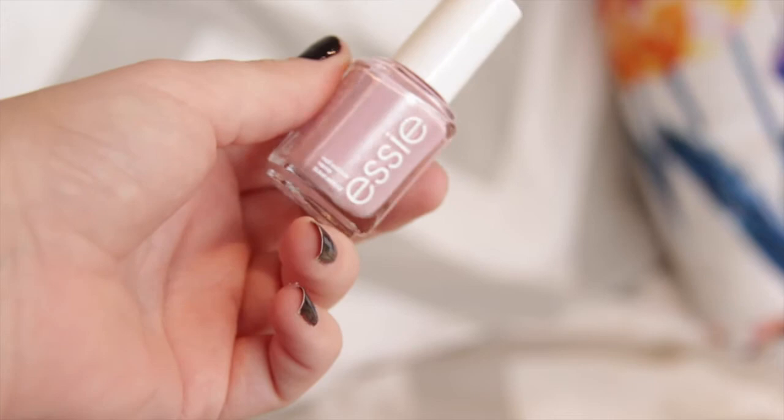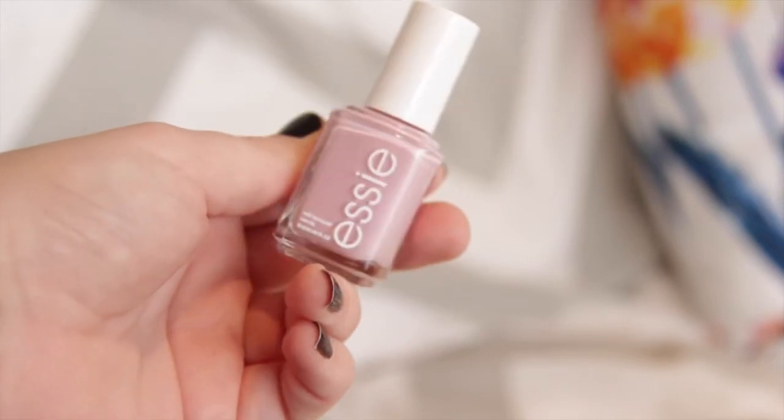The next color I picked up is on the other end of the scale — this is the color Neo Whimsical. It's basically a muted pink tone, blush pink, dusty pink color. I just thought this was really cute. I've been loving doing multi pastel nails so I thought this would work well. I'm not a huge pink nail wearer but I thought I needed to add one to my collection and this was a good one to start with.